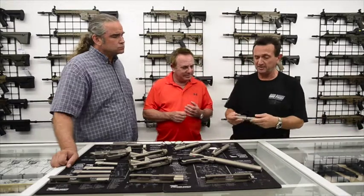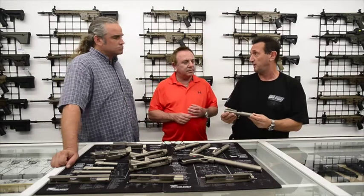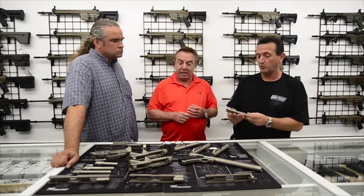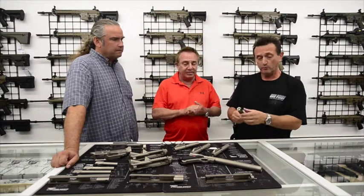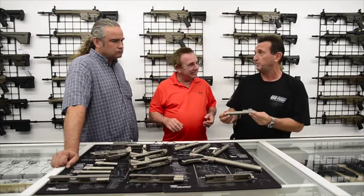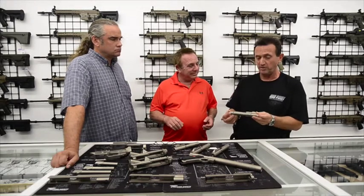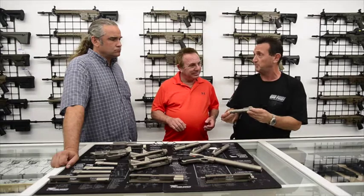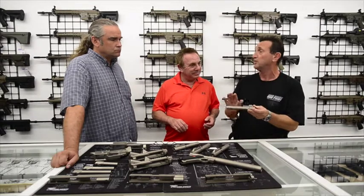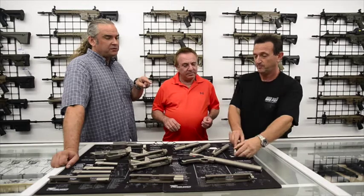One of the other things we're doing that nobody else does is a nine-millimeter bolt carrier group — a complete assembly. No one makes this for nine-millimeter ARs. These are prototypes and we're going to be putting them out. The nine-millimeter has been getting a lot of traction in today's AR market, and we're introducing a full line of nine-millimeter ARs where this will be a standard feature.